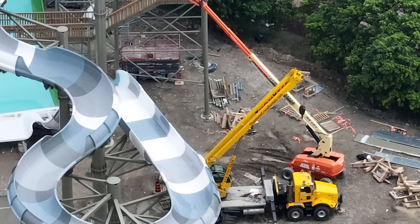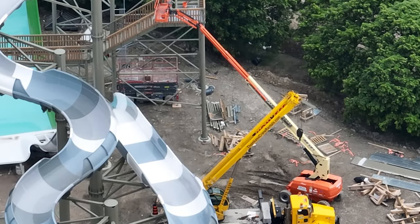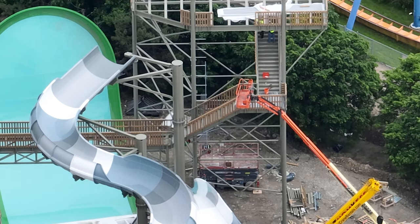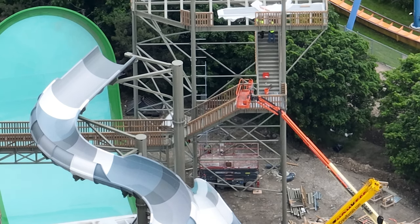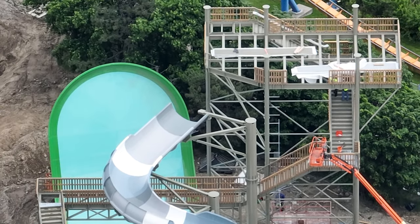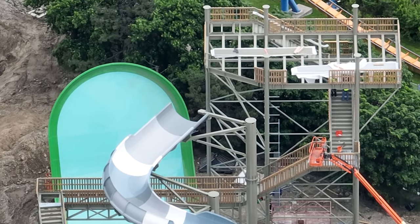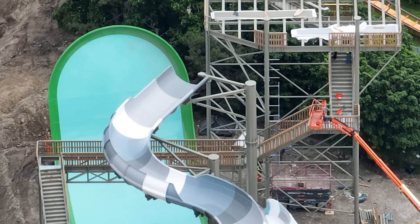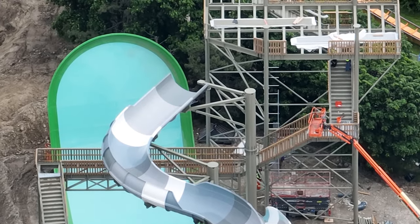Moose Horn is looking good here. They got the cement poured for the first part where the slide will do the little airtime hill and then head towards the pool. They're laying down the rebar for the pool section over here. They have two pieces remaining of the gray and white section of the slide to connect to the tower.